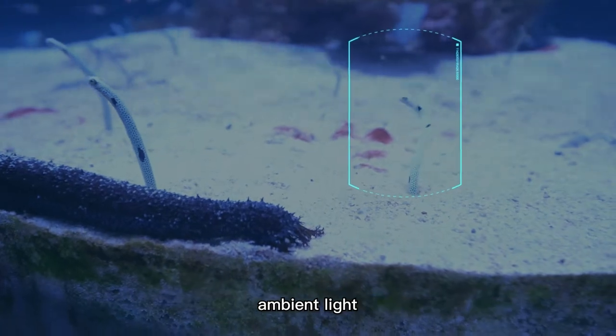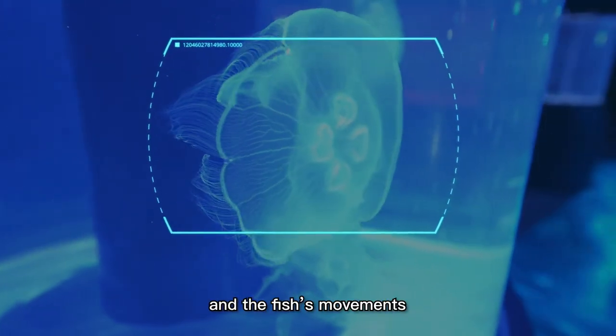It can handle complicated factors such as water clarity, ambient light, underwater light, and the fish's movements.